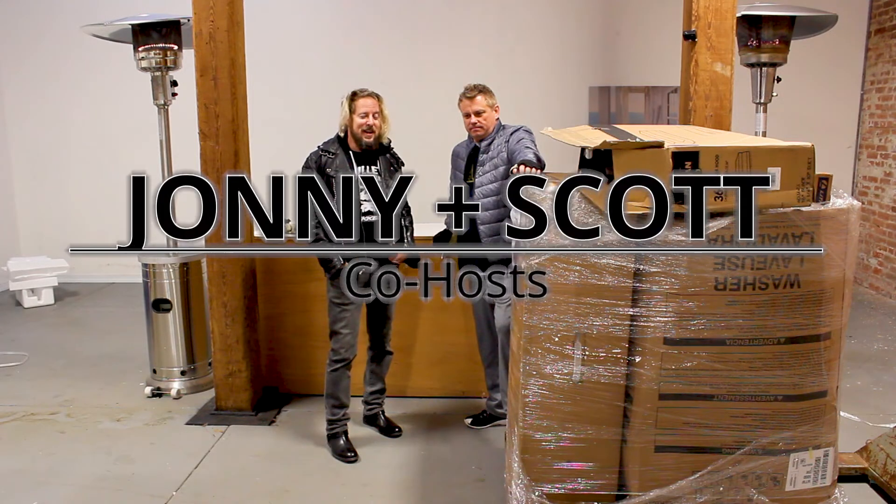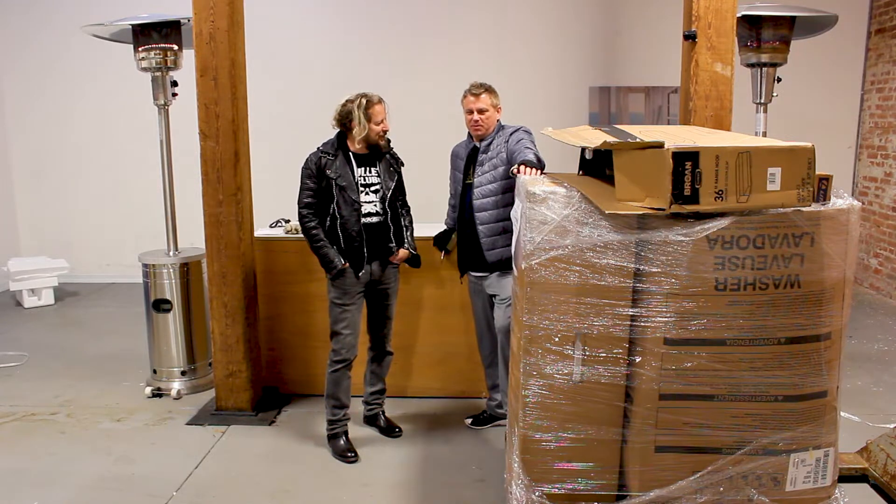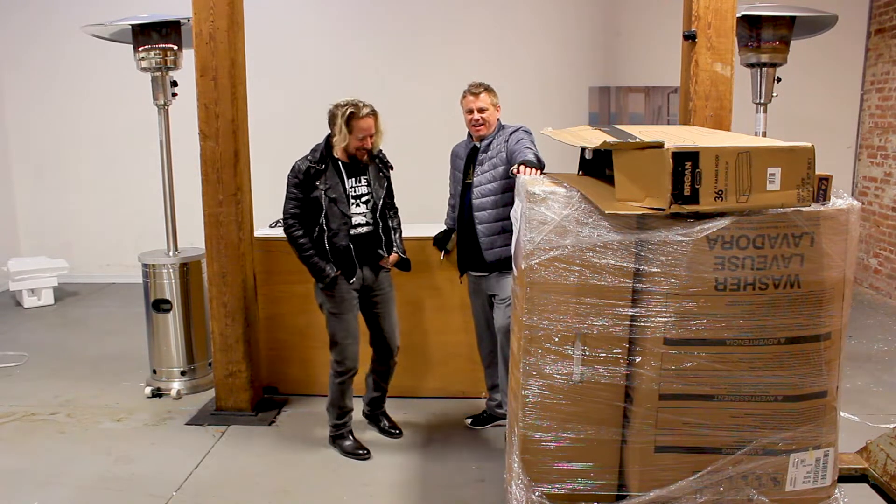I'm Johnny Fairplay. This is Scott. I don't know if he has a last name this week or not. We'll find out. We'll wait and see. Check my comments.